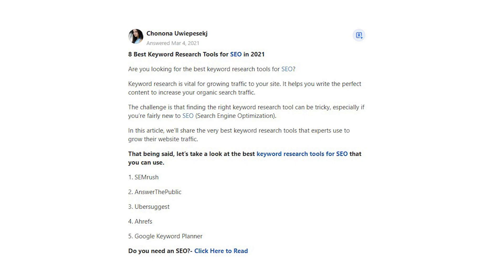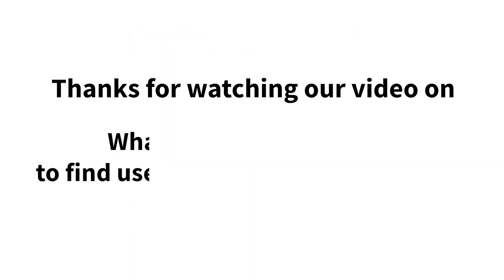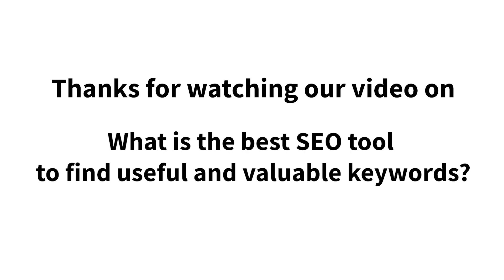Click here to read. Thanks for watching our video on what is the best SEO tool to find useful and valuable keywords.